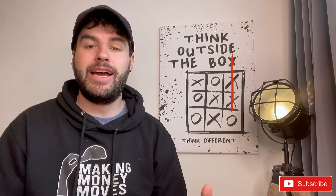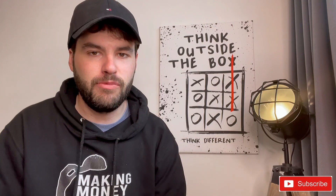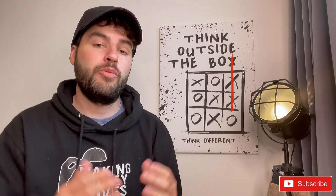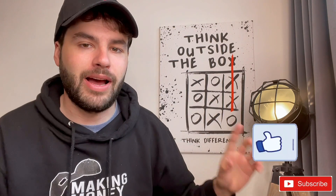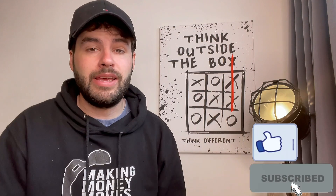Welcome back to Trading with CJ. Today we have another SafeMoon update — it's been a little while since we spoke about SafeMoon, but we're always here to give you the updates. If you appreciate this, please go ahead and smash a like and subscribe to my channel.